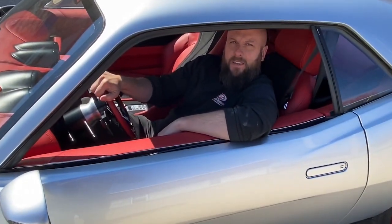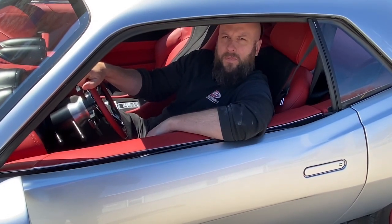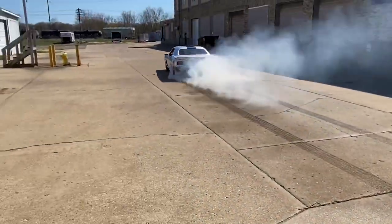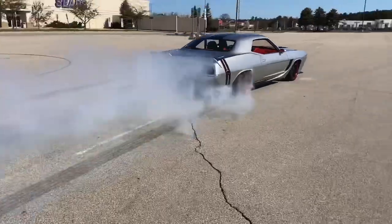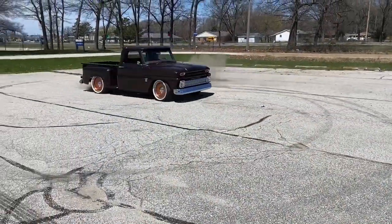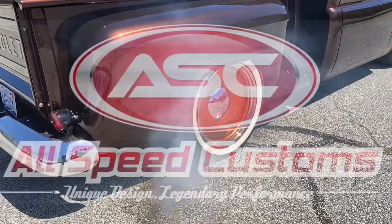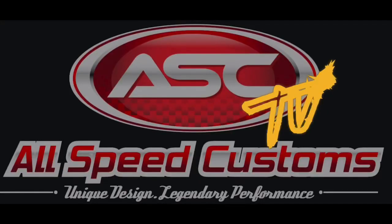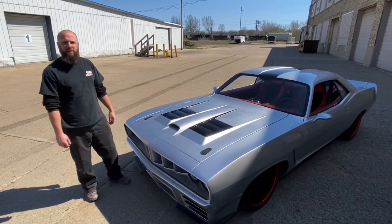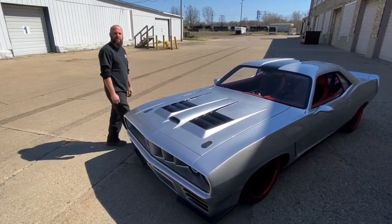Today on AllSpeed TV we're going to look at this 71 Plymouth Barracuda that we call Medusa. The first thing you'll notice is it has a lot of extreme body mods.